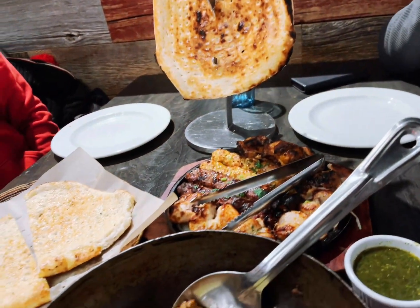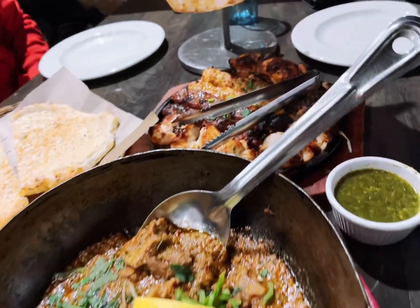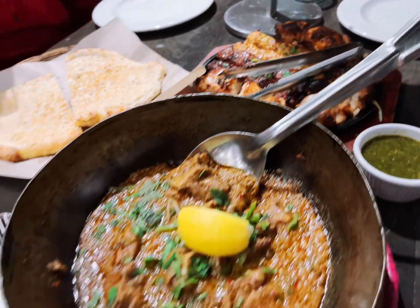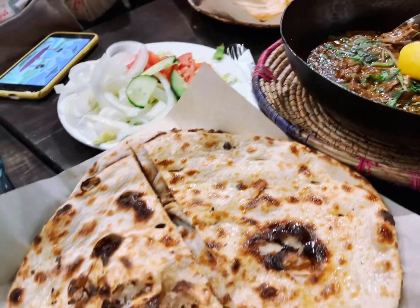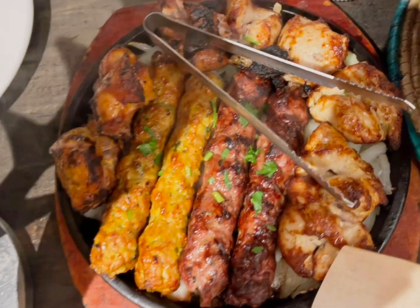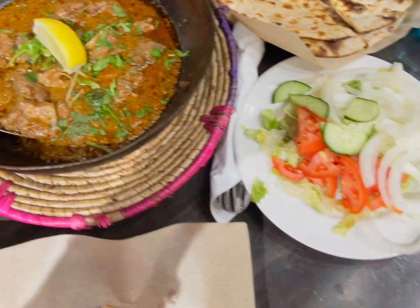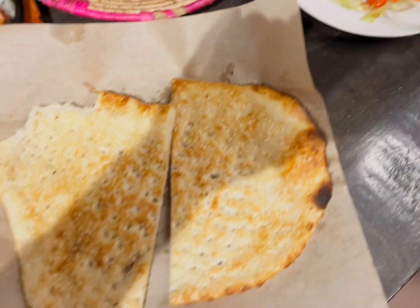And then this was their family naan, their tikka platter, barbecue platter, and their mutton mandi. It came with green chutney, some salad, and some different sorts of naans. The barbecue was very soft, delicious, and well cooked overall. The mutton mandi had a good flavor to it, and the food was enjoyed by all of us.